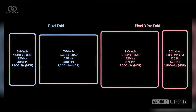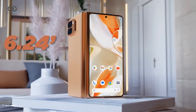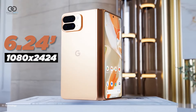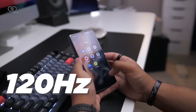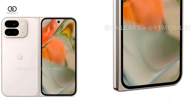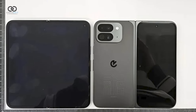The outer display is confirmed to be a 6.24-inch screen with a resolution of 1080 by 2424 pixels, delivering 425 pixels per inch. It boasts a 120Hz refresh rate and a peak brightness of 1800 nits, resulting in a taller aspect ratio compared to Google's previous fold — marking a significant improvement.